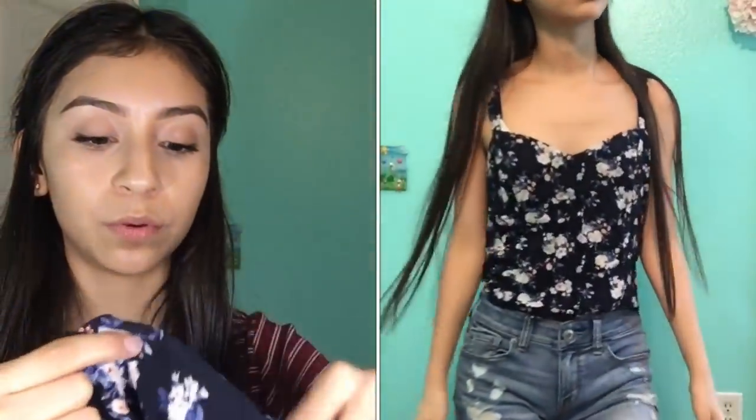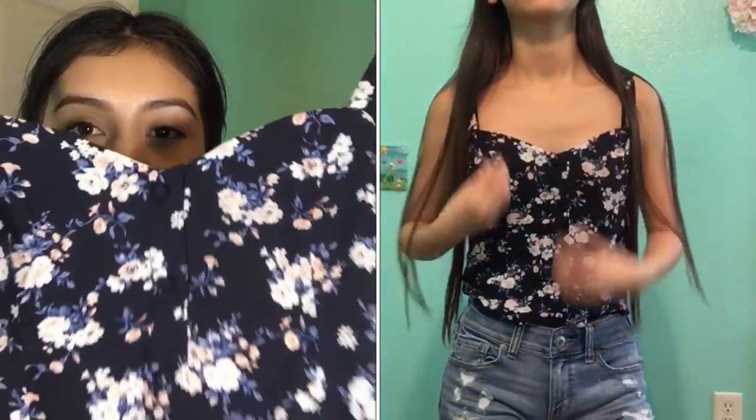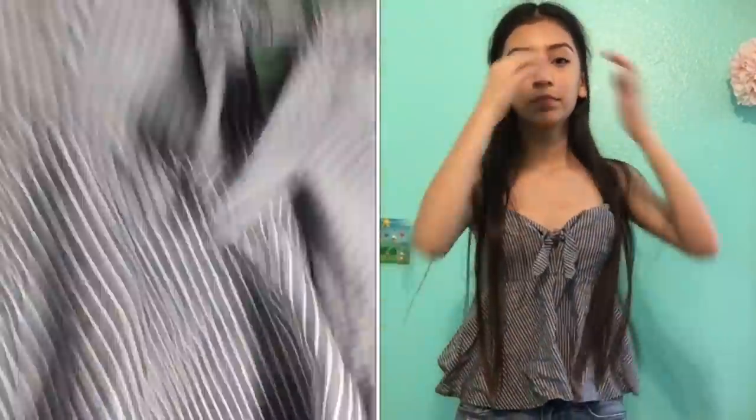I went to another store and got this navy blue top with flowers on it — kind of spaghetti straps with little buttons. The next shirt was so adorable — it's a gray and white striped spaghetti strap with a little knot on the top. It looks great with a jean jacket, jeans, or shorts. I also got this white and navy blue striped shirt with a knot at the front.